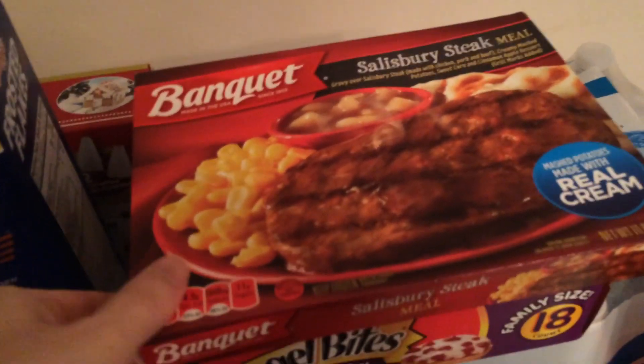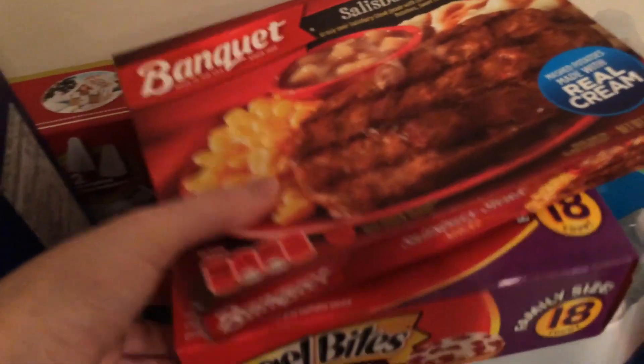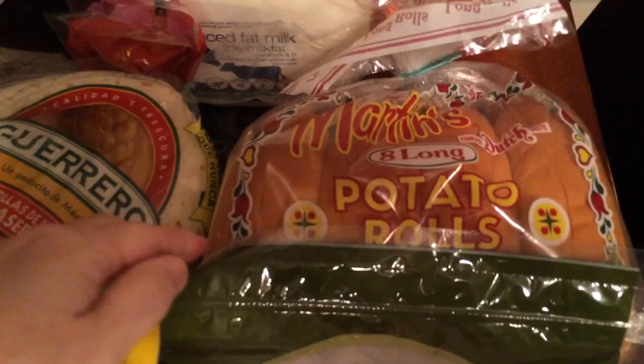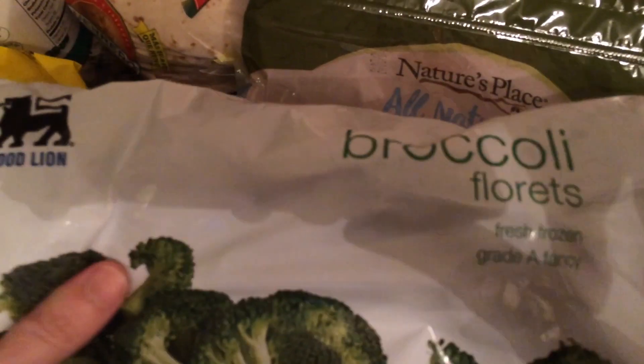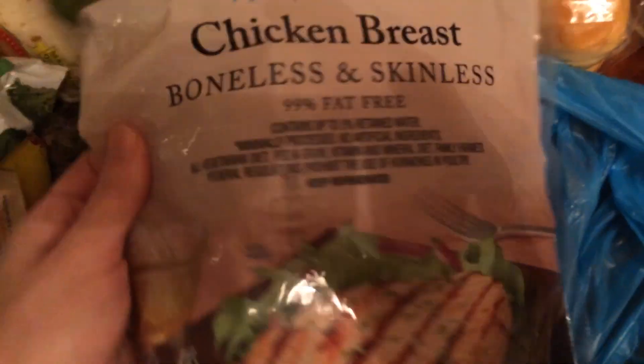I got some Salisbury steak meal, some pizza snacks, bagel bites, water, milk, cherry 7-Up, some hot dog rolls, and some tortillas because I'm making chicken tacos. I also got fish sticks, broccoli, chicken, and ground beef.